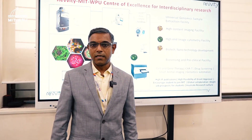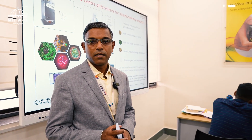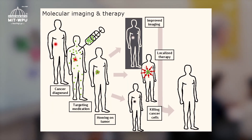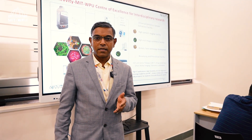This center is a collaborative initiative between Reveti, a global leader in bioanalytics, and MIT World Peace University, a leading university committed to translational research with societal impact. The center houses various aspects from molecular imaging to live animal imaging, working particularly on drug discovery, lead development and preclinical validation.